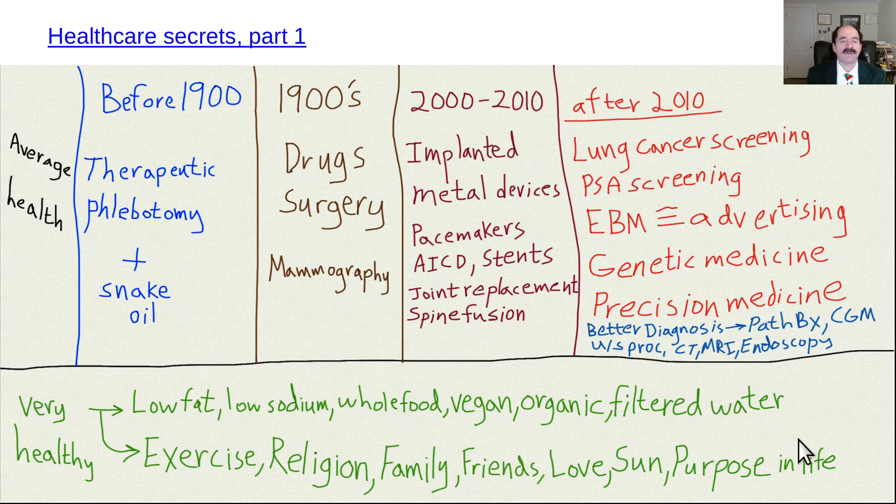This video is called Health Care Secrets, to provide you with an overview of how health care works. First thing up here is average health — what the average person does, what the average person thinks.